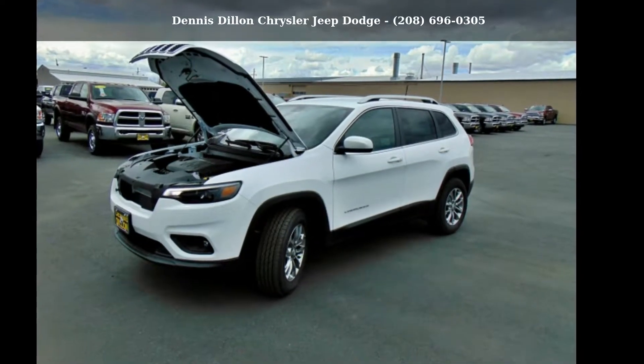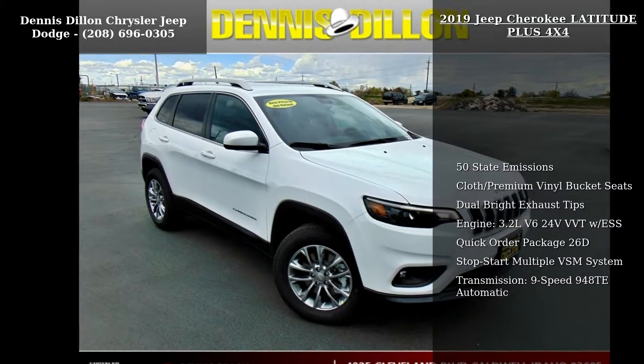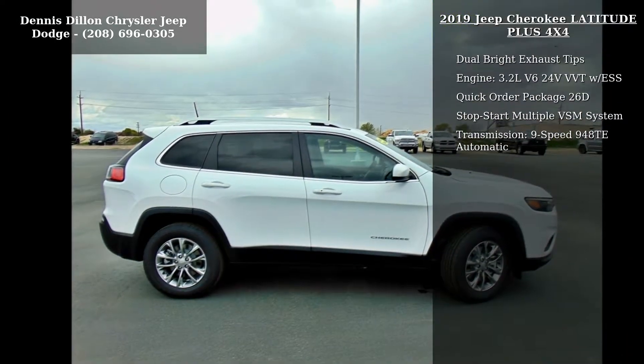Imagine yourself in this cheap 2019 Cherokee Latitude Plus 4X4. If you are looking for an automobile with great features, look no further.